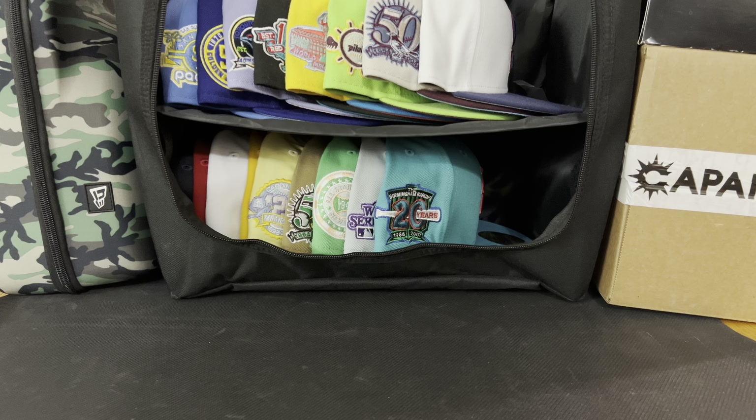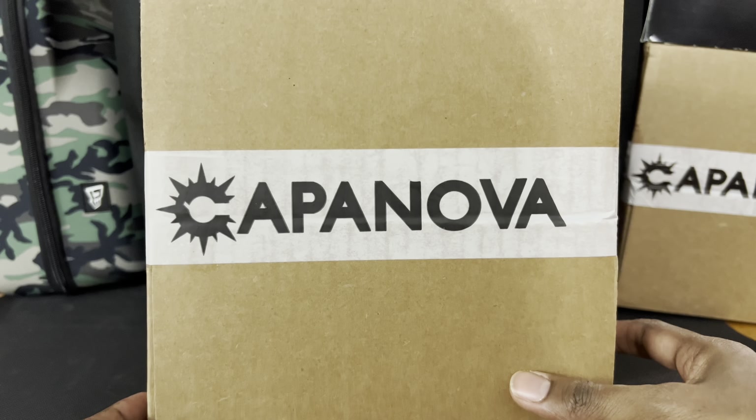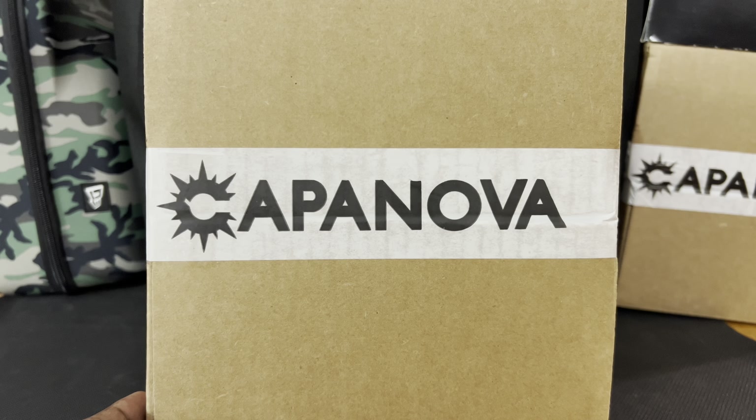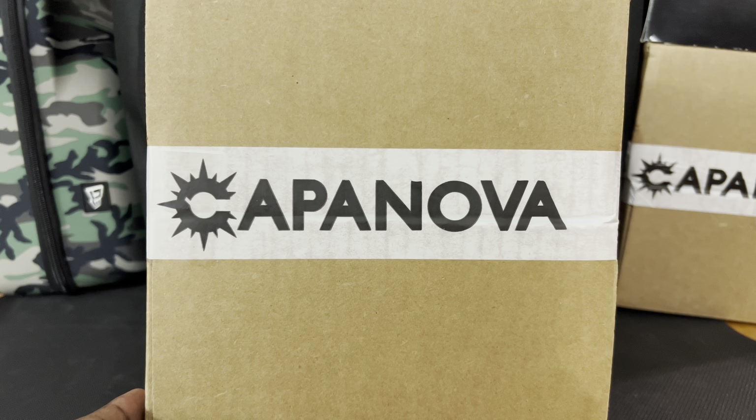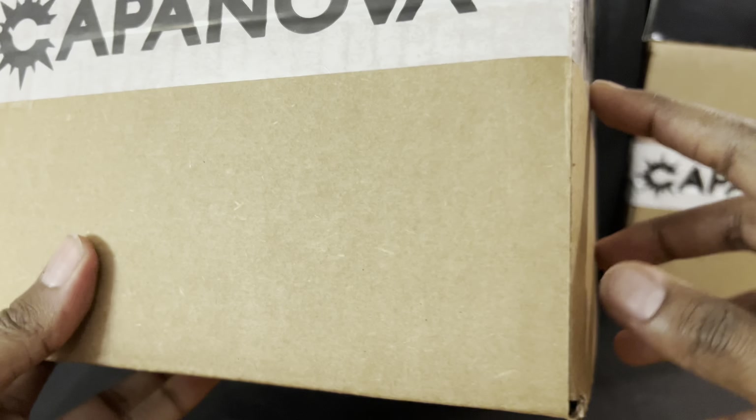Welcome back inside the studio for another installment of Fitted Fridays. I appreciate y'all so much for tuning in. We are getting closer and closer to our 2022 award show for This Week in Nerd Stuff Fitted of the Year, and I believe I have another gem for you right here. This week's fitted of the week nominee is coming from a personal favorite store of mine, Capa Nova, which ended the year with straight fire — I must have bought like five fitteds for six straight weeks in a row.